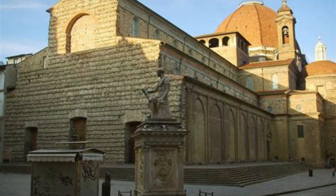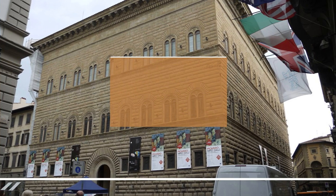One of the highlights of the market is its selection of leather goods, which are famous throughout Italy and the world. Visitors can find a wide range of leather products, including jackets, bags, belts, and shoes, all made by local artisans. Overall, the San Lorenzo Market is a must-visit destination for anyone visiting Florence, and is sure to provide a memorable experience filled with culture, tradition, and local flavor.